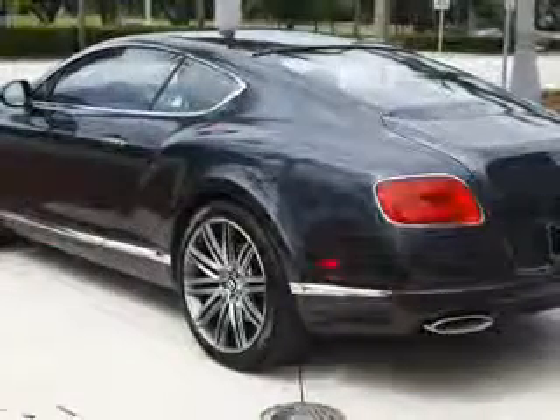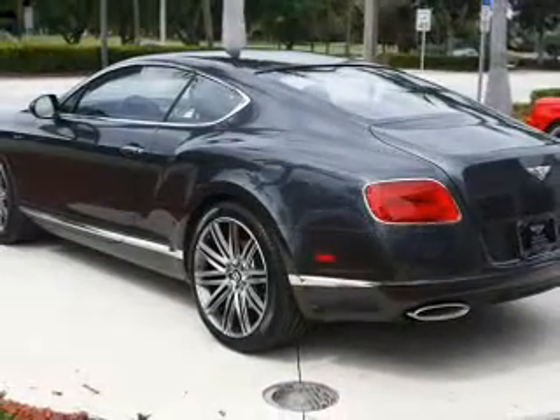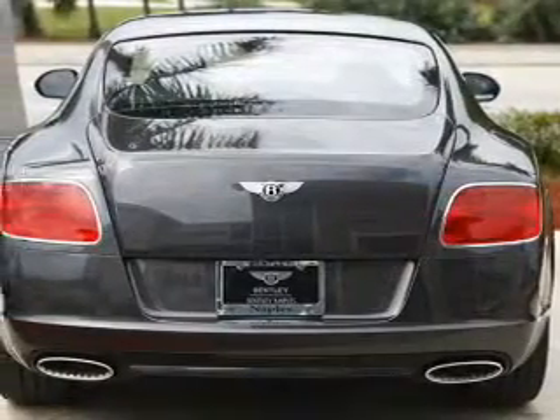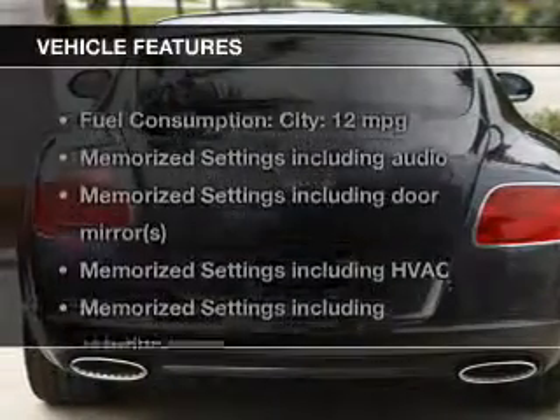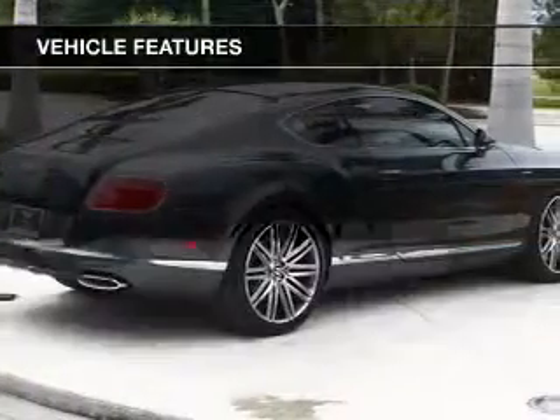Find your way easily with the included navigation system. The anti-lock braking system will keep you safe on the road. Memory settings are just one of the extras. And with these notable features, you won't want to miss out on the opportunity to own this amazing ride.